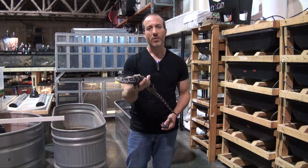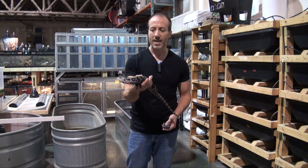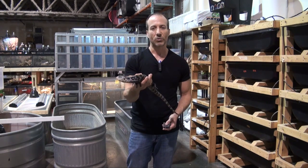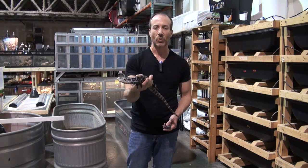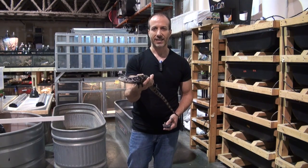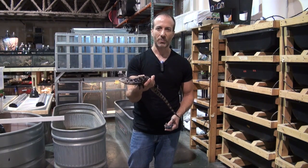They handle well. The more you handle them, the more tame they get. I don't generally have a problem having children around them, but they are fragile, so of course always care needs to be taken when kids are handling reptiles. There always needs to be adult supervision.